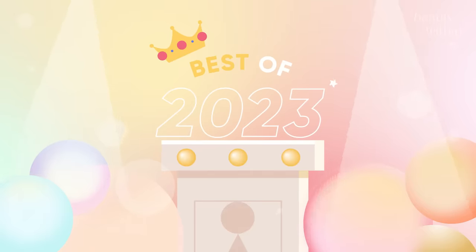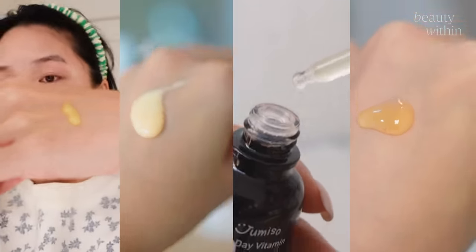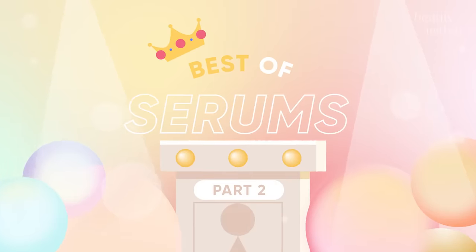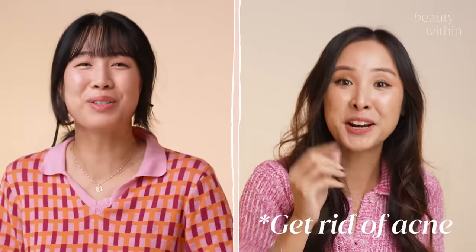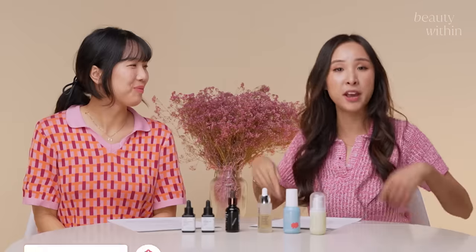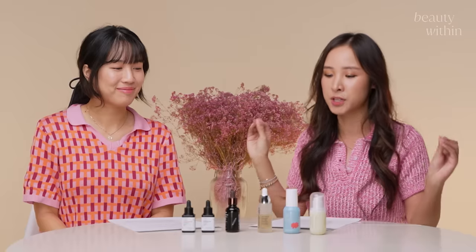Hi guys, welcome back. It is our 2023 best ofs. It's Rho, it's Phil, and today we're doing serums. If you haven't checked out our first video, this is one of four or five. Now we're on serums — arguably one of the most effective steps of the skincare routine that targets every single skin concern you could probably have, whether you want brightening, whether you want to get rid of acne, whether you want hydration. We have three each, so let's get into our top three serums for 2023.